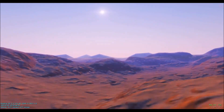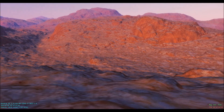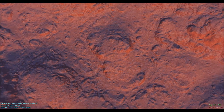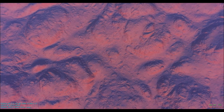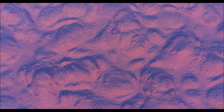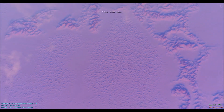The surface of the Segalia is dry and shaped by volcanic activity. The planet may seem small, but it's two times bigger than Earth.